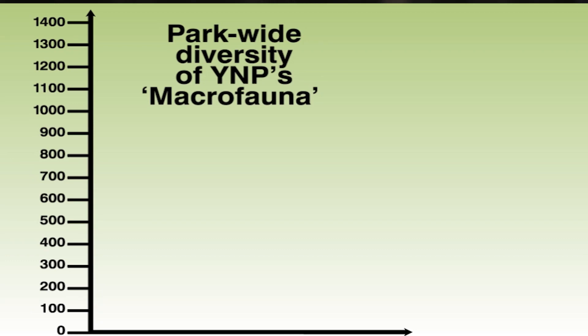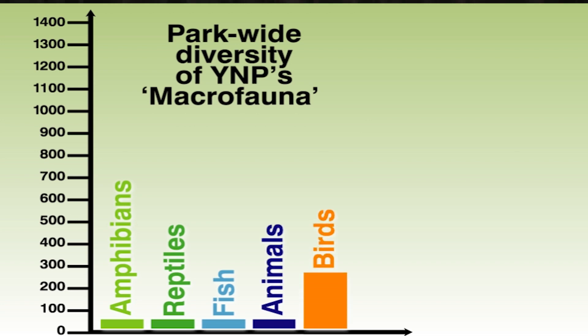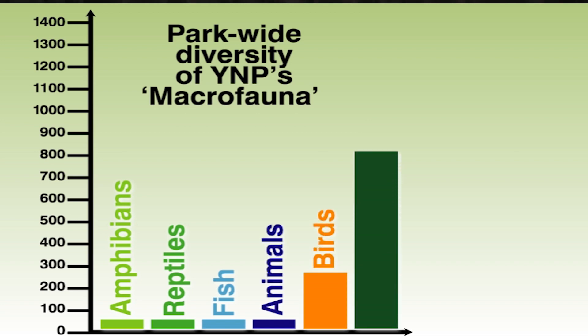If we count the number of different macrofauna species in Yellowstone — that being any organism we can see with our naked eye — it would total around 2,000 different species.